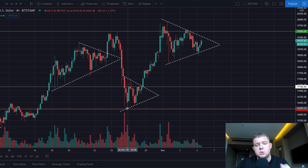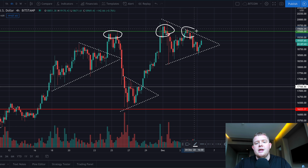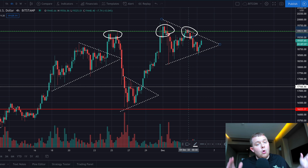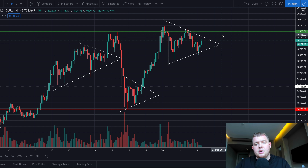Now it could be a different story this time. Since we had the breakout we've had further tests — two tests here of this level, multiple tests of another level, and again a test very recently just a couple of days ago. As most of us know, if we test a level numerous times it will crack and become weaker. If Bitcoin can break to the upside from the symmetrical triangle, we could see a break above $19,500 and an attempt to break $20,000.